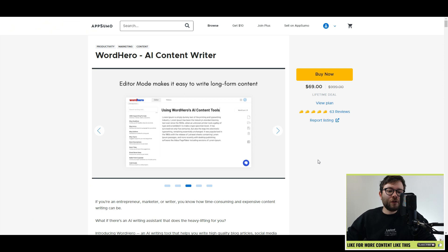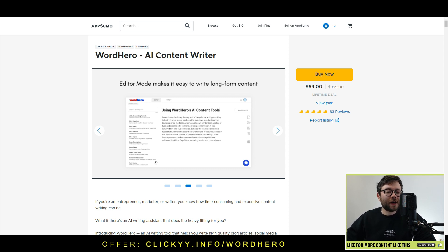Before we dive into the admin area where you can watch me create a blog post, let's jump over to AppSumo to check out the lifetime offer. If you visit clicky.info/WordHero, it's going to bring you to the official offer page. If you visit that link, it will always take you to the best discounted price on or off AppSumo.